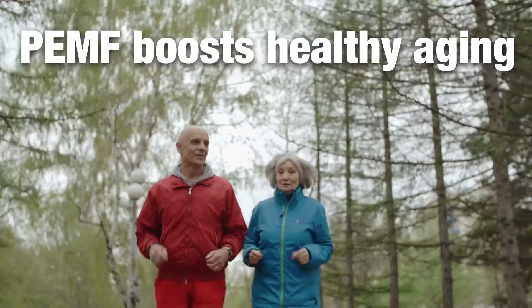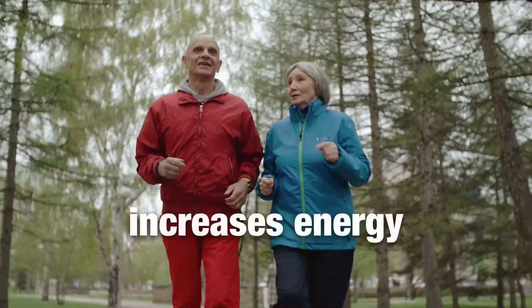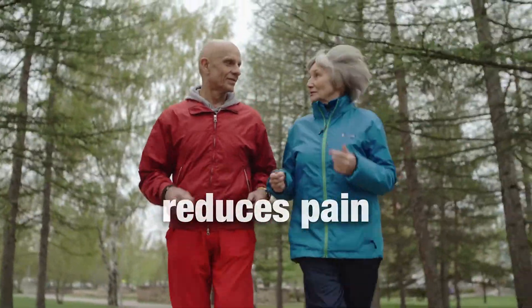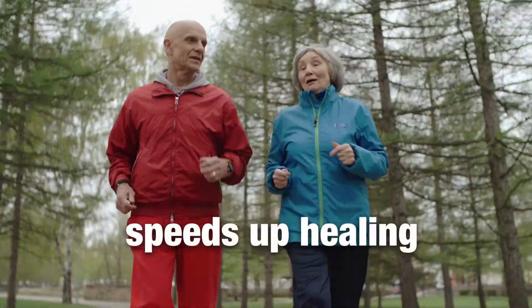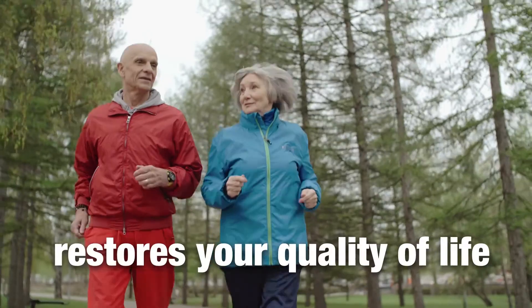PEMF boosts healthy aging. It is preventative care. It increases energy, reduces pain, speeds up healing, improves mobility, and restores your quality of life.